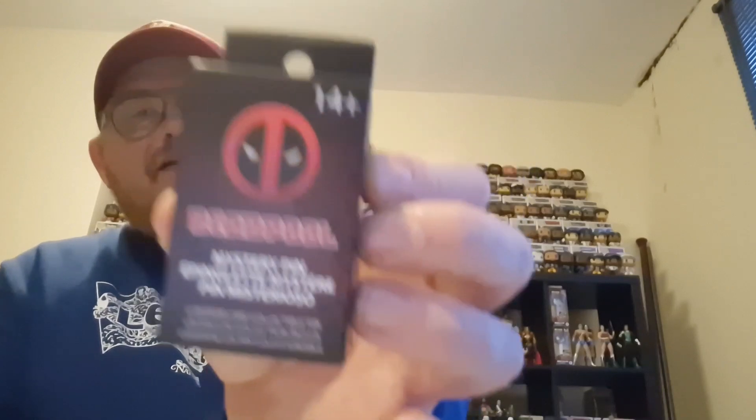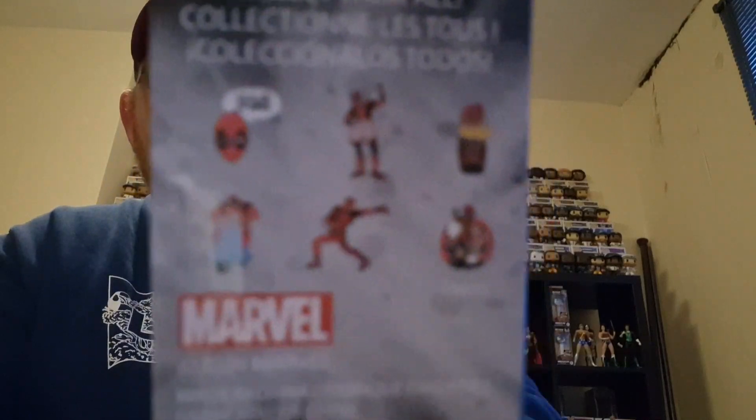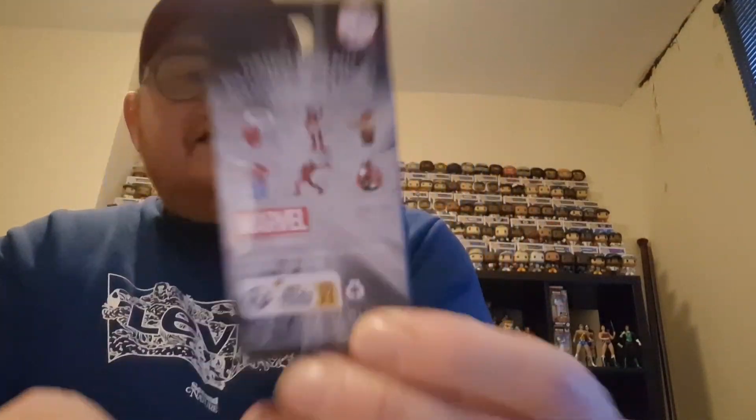I picked up this mystery pin — something I do on the channel — and it's a Deadpool pin. You can get six different pins in it, so let's have a look at what I get, just a little bit of fun. Adding it to my little pin collection to see what I get — six pins you can get.